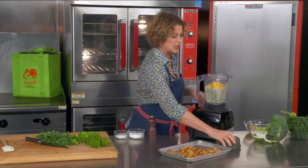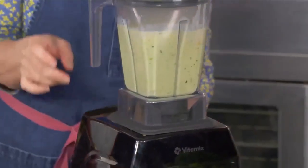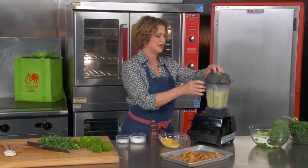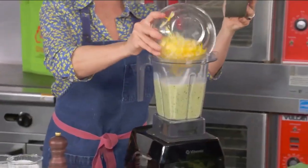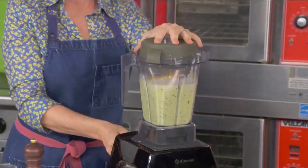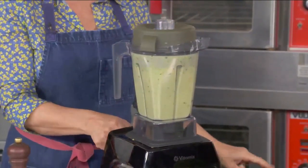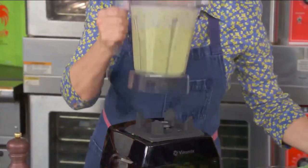Let's go ahead and blend this really nice and smooth. I'm going to just add all this cheese to it now — because I have it, and why not? I've never had a broccoli and cheese soup that had too much cheese in it. We have a yum.